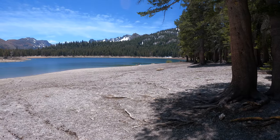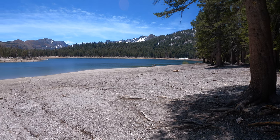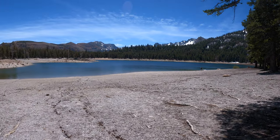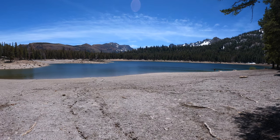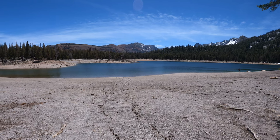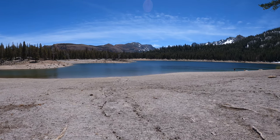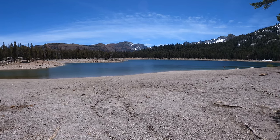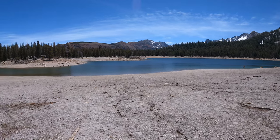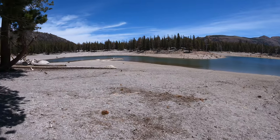Here's the Horseshoe Lake beach — nobody here on this mid-June day. I would think by the Fourth of July there'll be a lot of people out here. If you come up to this beach, it's at 9,000 feet so the sun is really intense — bring your shade with you. Well, that's the Horseshoe Lake hike; hopefully you enjoyed it. Come on up for a hike and a swim!